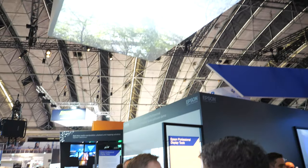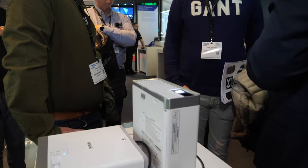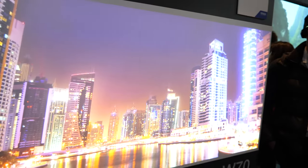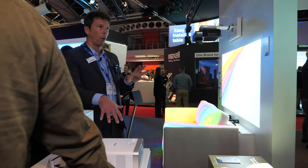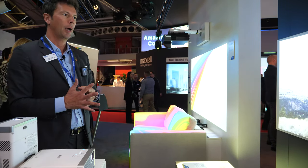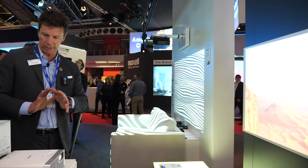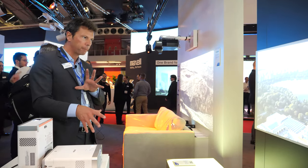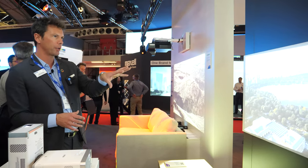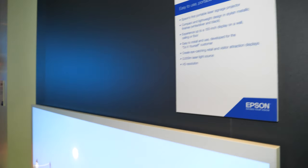This is the EBW-70 — up on the roof. This is a portable laser signage projector. We can get up to 150 inches with this really small projector — 2,000 lumens, HD resolution, and easy to install. For Epson, it's really important to have fit and forget — very simple to install and set up, but delivers a really nice screen.